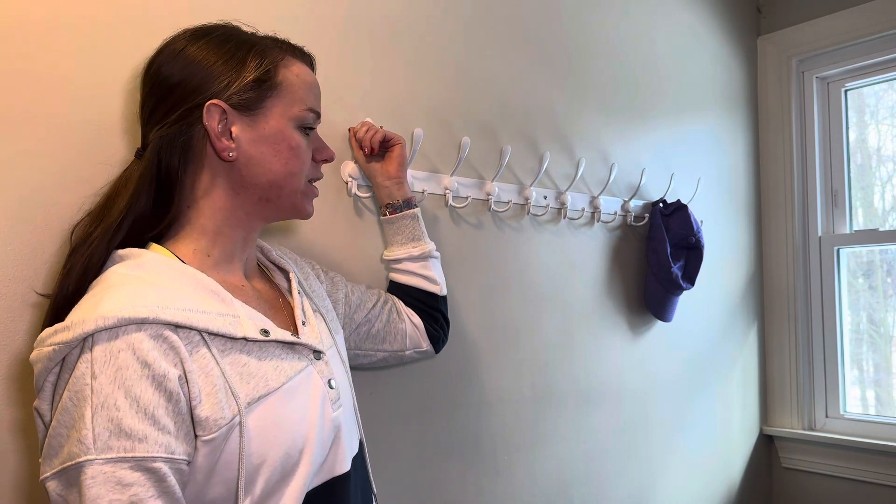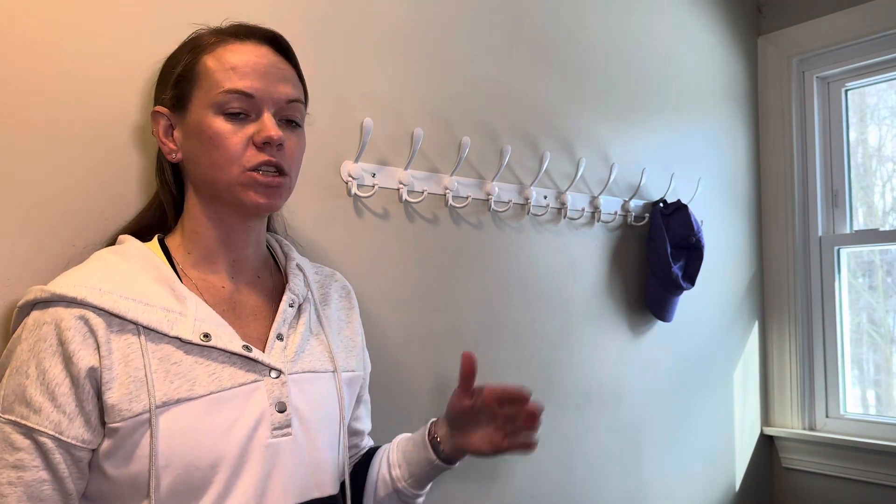I like that this is a nice metal material. It has 10 tri-hooks, so you have a total of 30 hooks. It is 38 inches long, which is great, and it comes with all the stuff you need to mount it to the wall. This is the white color.